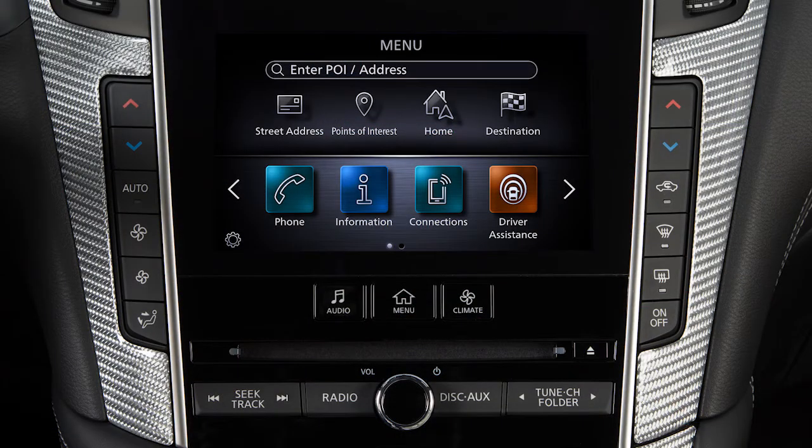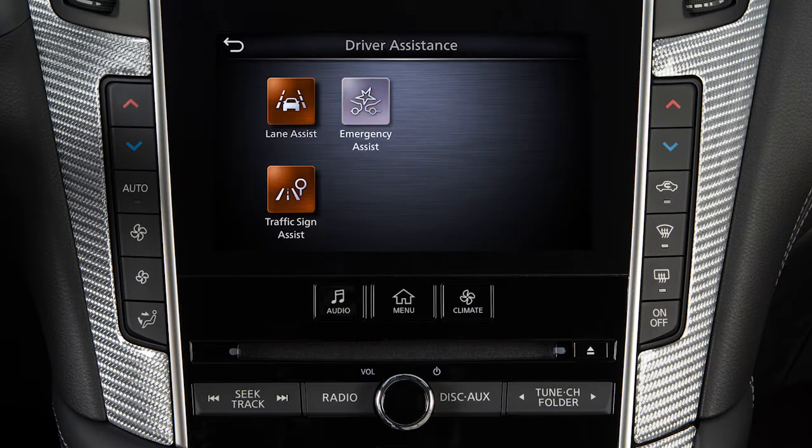Perform the following steps to turn the system on or off. Press the Menu button on the control panel. Touch Driver Assistance on the lower touchscreen display. Touch Emergency Assist.